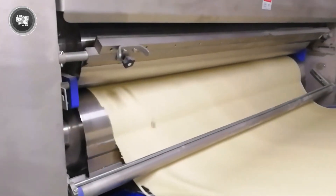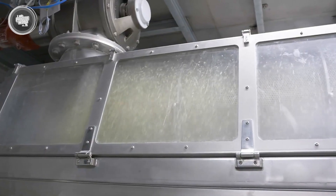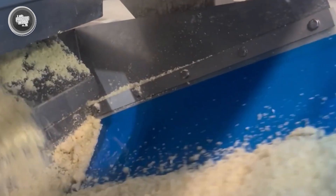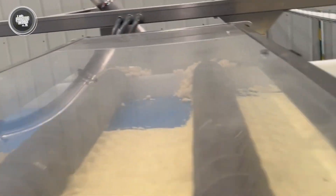After drying, the potato sheets are ready for the next stage — milling. Sharp blades shred the dried sheets into fine potato flakes, which will later be combined with other ingredients to create the unique dough that makes Pringles so recognizable. Once the dried potato sheets are processed into fine flakes, they move on to the next crucial step: turning them into dough.